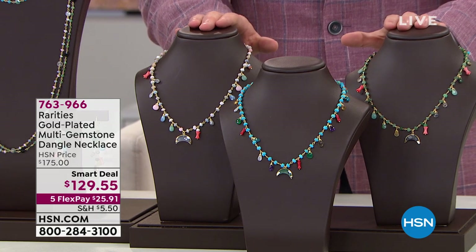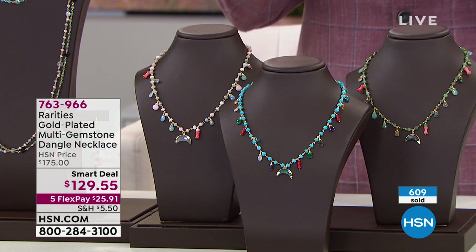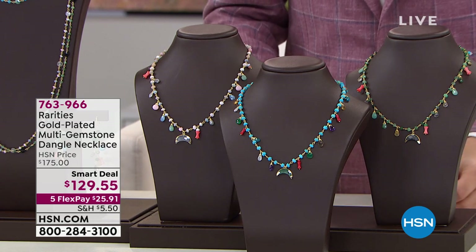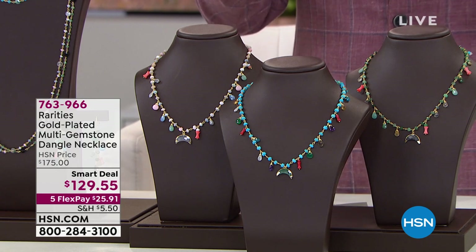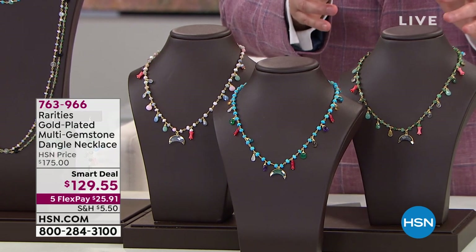Right here, as we approach a thousand now reserved, this is not only a beautiful necklace that sits 18 inches, it's got spectacular designs that include meaning, prosperity and security with the talisman — that crescent moon that you see at the bottom.